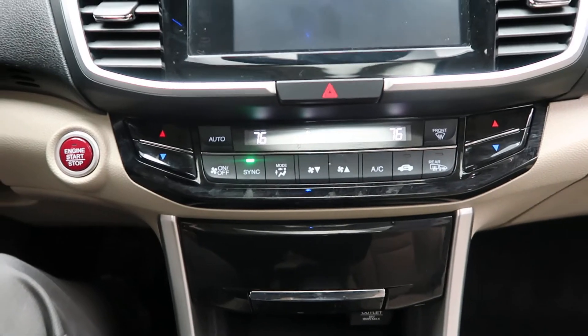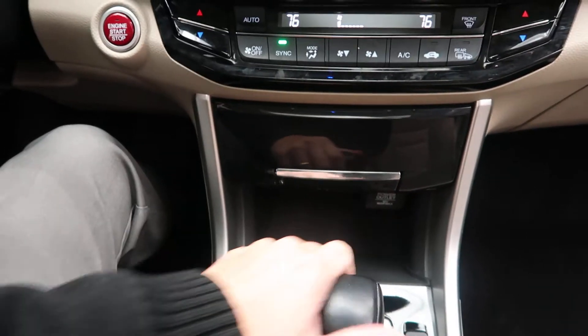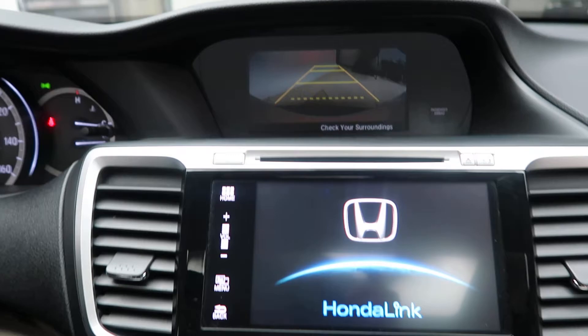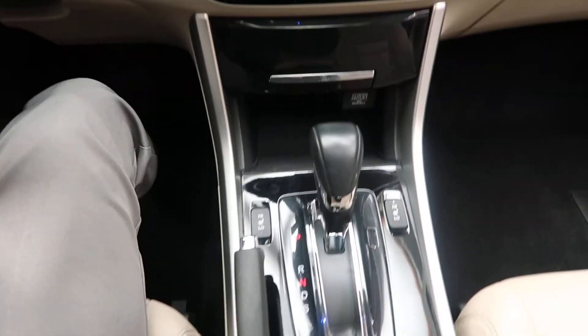Dual climate controls, heated seats, media display, rear view backup camera, navigation, and automatic transmission.